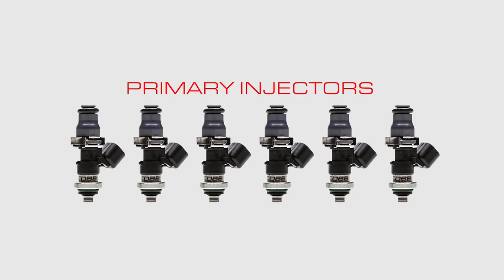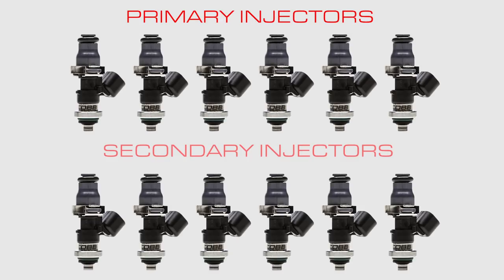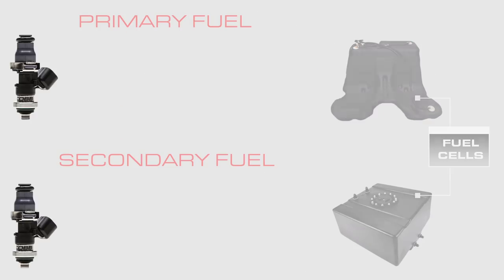Now that we understand all the components, let's see how they all work together. When cruising around town, fuel is injected by the primary six injectors. As you accelerate and the demand for fuel increases, Cobb software enables the secondary injectors to meet that demand before it surpasses the capacity of the primary injectors. Once you let off the lead foot and the demand for fuel drops, our software shuts them off. If you're injecting two different types of fuels — one for your primary and another for your secondary injectors — everything works the same, except the fuel for the secondaries will come from the additional fuel cell.